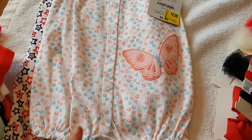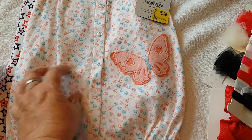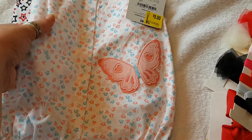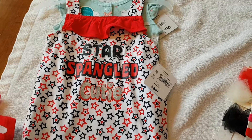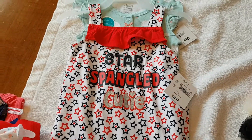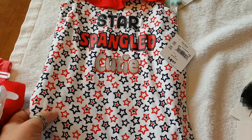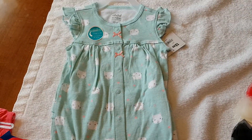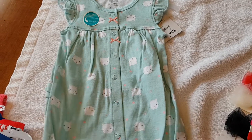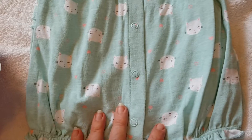Such cute little summer outfits — peachy peach and teal butterfly print, and a Fourth of July romper for next year that says 'Star Spangled Cutie' on it, and then a cute little teal romper with little kitties on it.